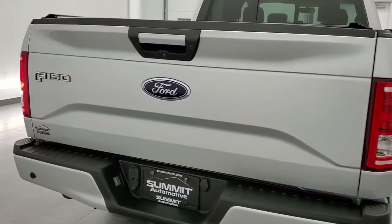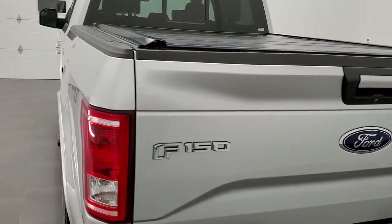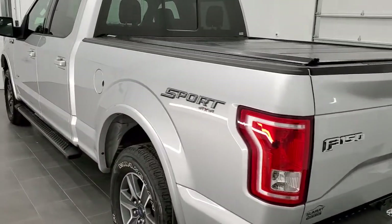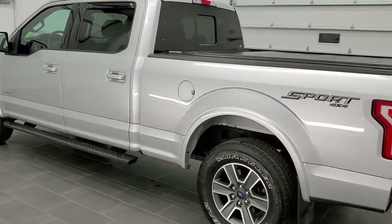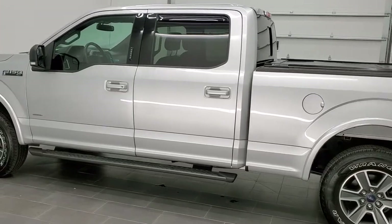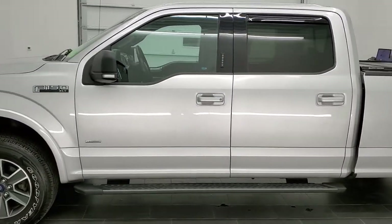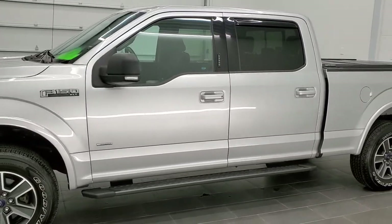This truck has the 3.5 liter EcoBoost V6 twin turbo motor which pumps out 365 horsepower. This truck has been fully safetied and inspected by our service shop, has a fresh oil and filter change, all the fluids have been checked and topped off, and this truck is 100% ready to go.